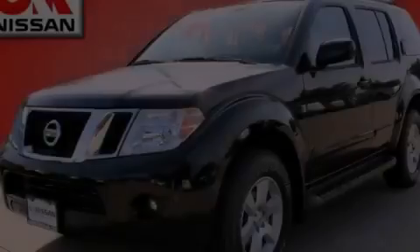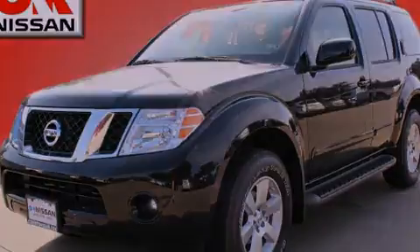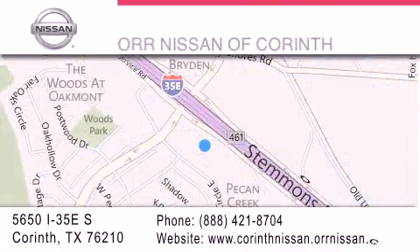Please call us today for more information on this great vehicle. Thank you for considering OR Nissan of Corinth for your next luxury vehicle. If you have any questions, please visit our website, give us a call, or stop by our dealership located at 5650 Interstate 35 East South in Corinth.